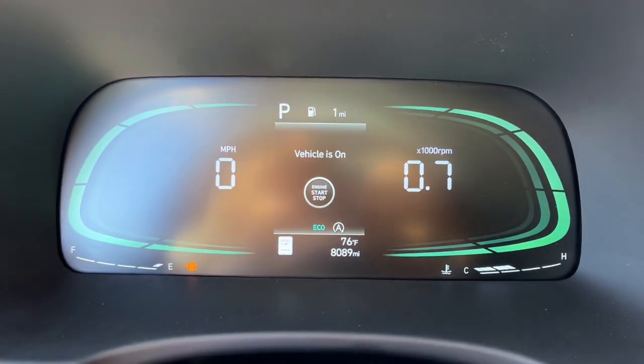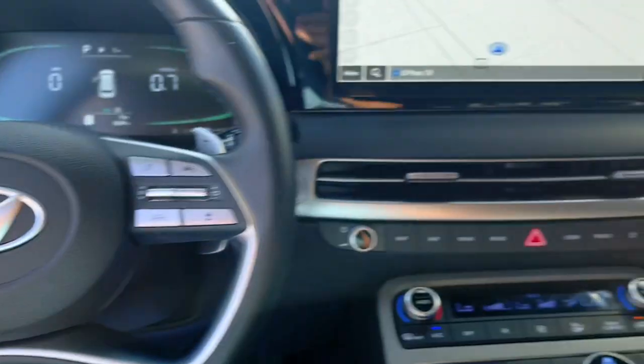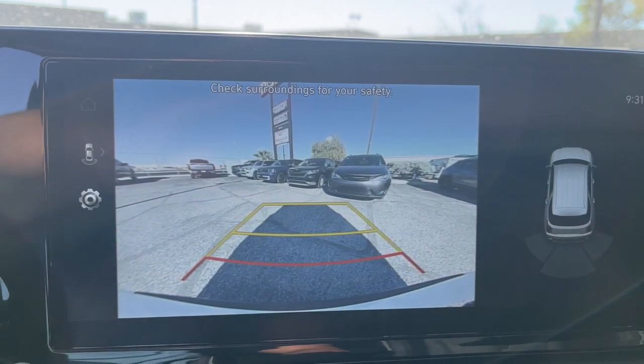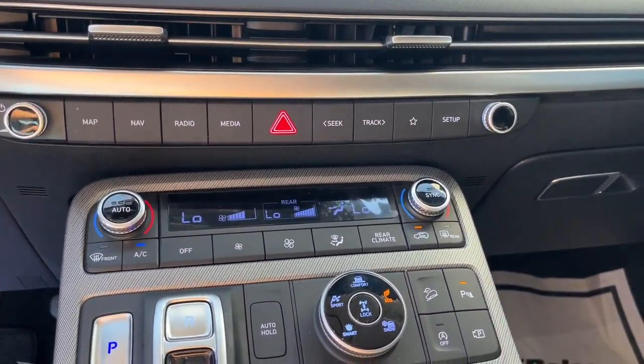The following are some of this vehicle's highlighted options: Apple CarPlay and/or Android Auto, navigation system, moonroof, keyless entry, satellite radio, power passenger seat, heated mirrors, backup camera, power lift gate, and third row seat.